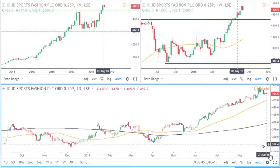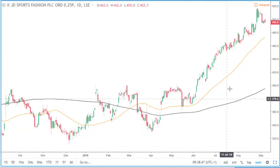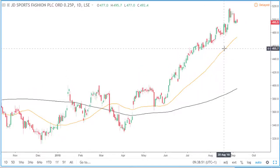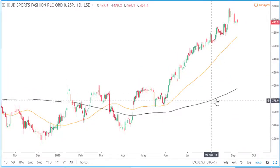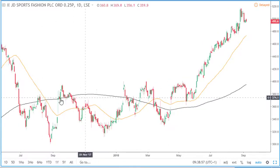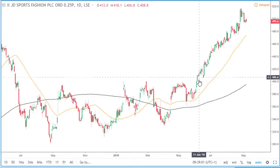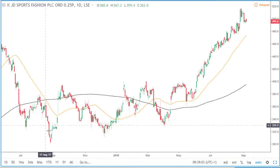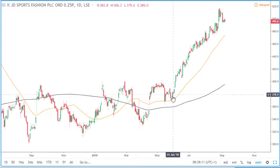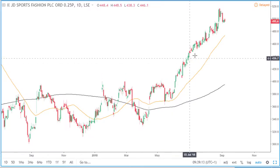Now looking at the daily timeframe, we can see that price is above the 50 simple moving average and also above the 200 simple moving average. This is the area where price went into consolidation — when price is just going sideways, we see highs around the same area and lows around the same area. But as price has started to trend, we are seeing higher highs and higher lows.